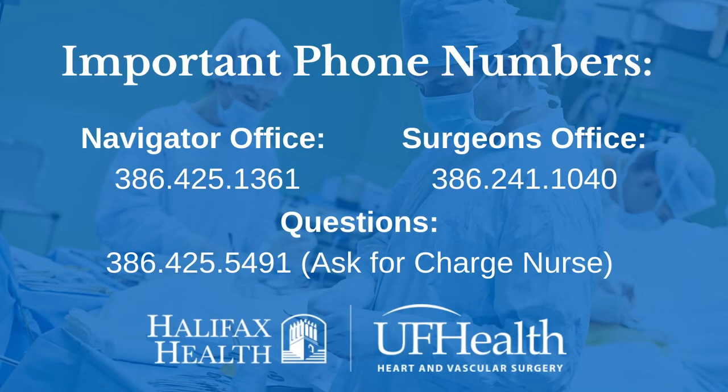Once the patient is taken to surgery, the family will be directed to the third-floor surgical waiting room. Here are some important phone numbers: the navigator office is 386-425-1361, and the surgeon's office is 386-226-2662.